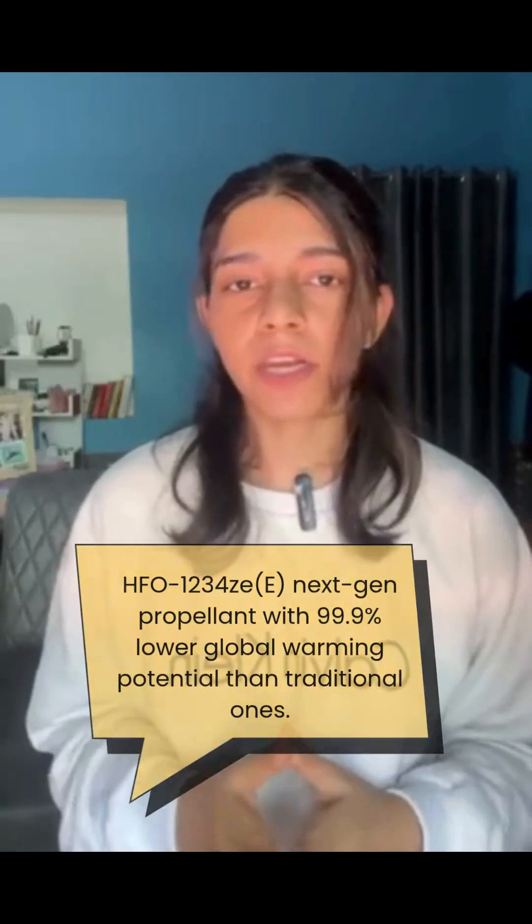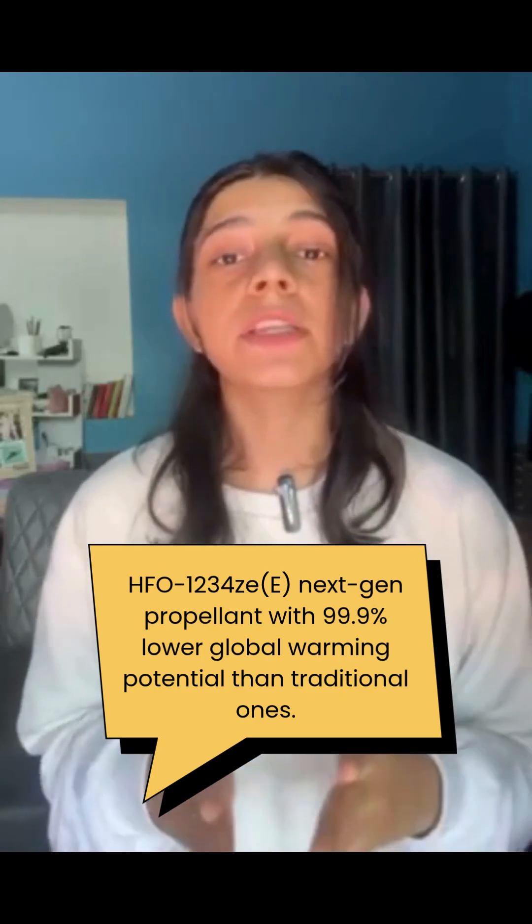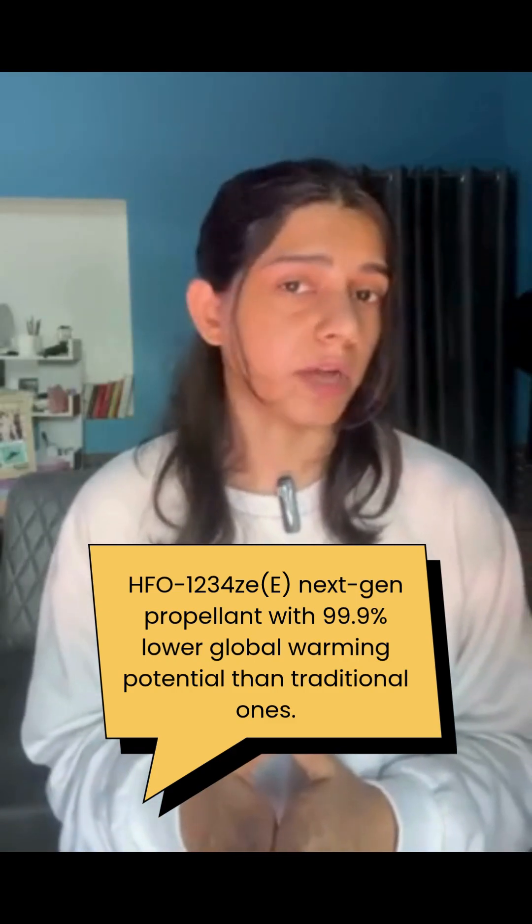One pharmaceutical giant, AstraZeneca, is pioneering a solution. They have developed a new inhaler using HFO-1234ze, a next-generation propellant with 99.9% lower global warming potential than traditional ones.